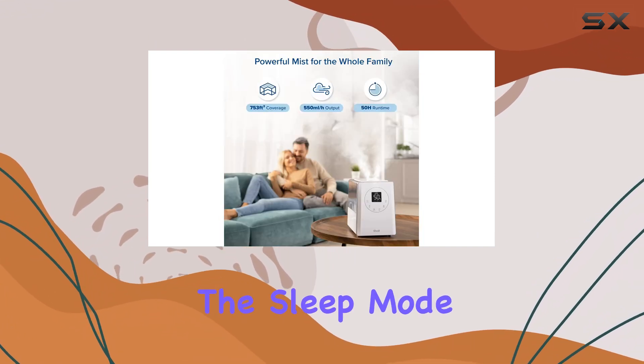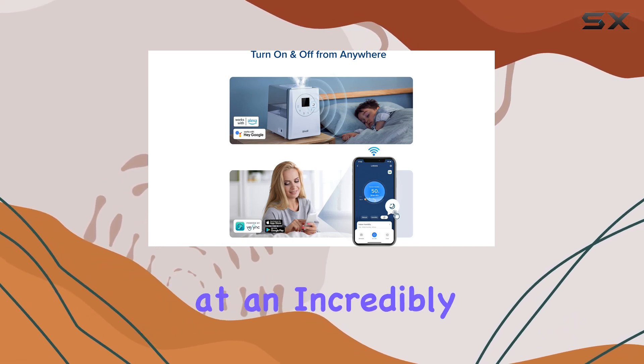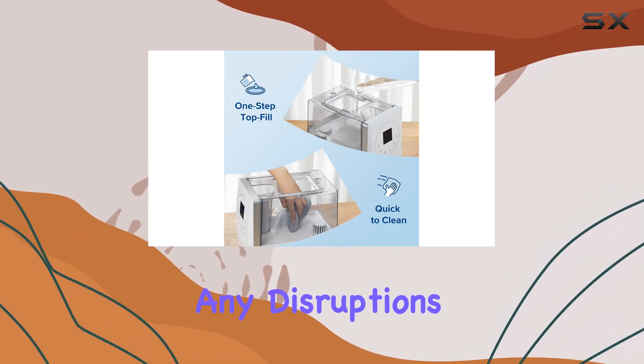Additionally, the Sleep Mode is a dream come true for light sleepers. Operating at an incredibly quiet 28 dB, it ensures a peaceful night's rest without any disruptions.